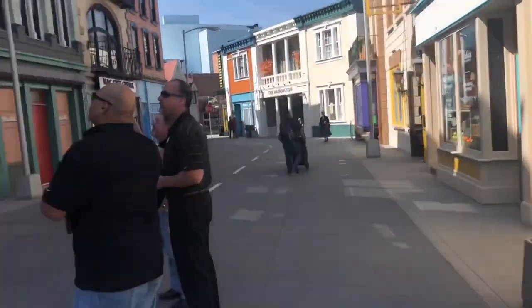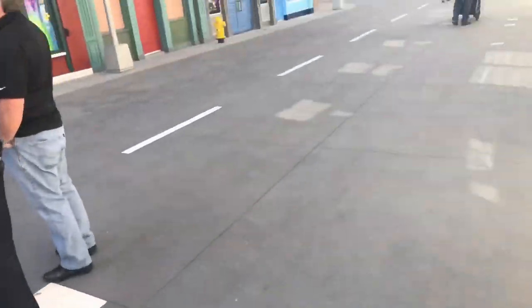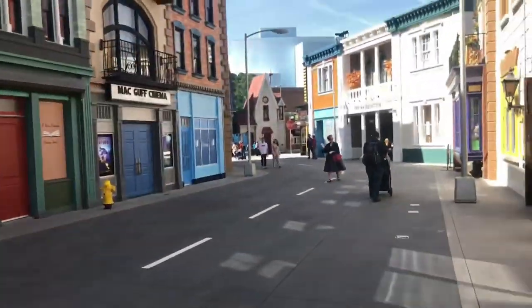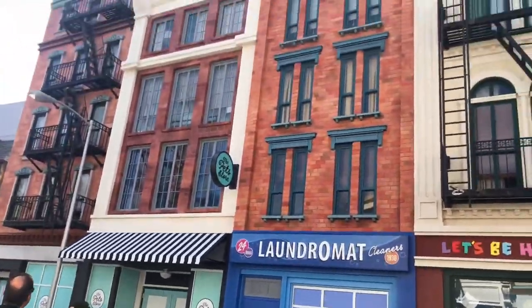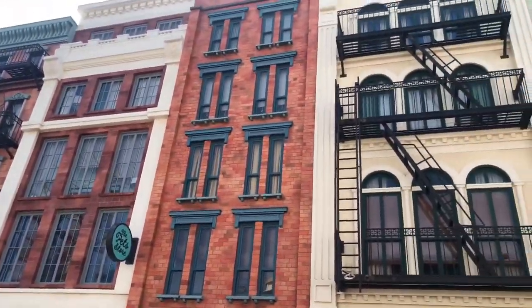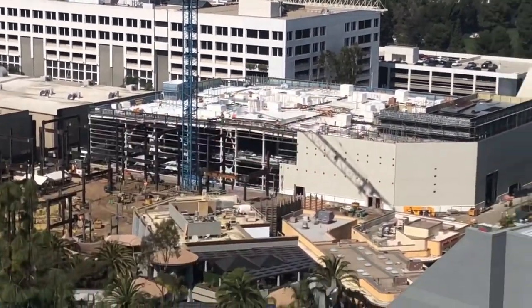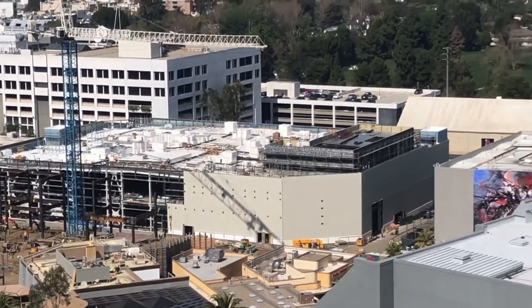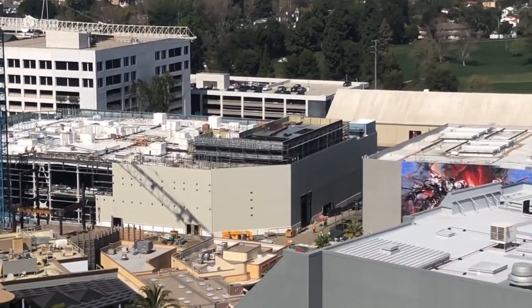Welcome back to Theme Park Wizard. Today I'm doing a nice review of Universal Studios Hollywood. If you like these reviews, please let me know in the comments below, give this video a like, and I even put a poll on the top of the video.